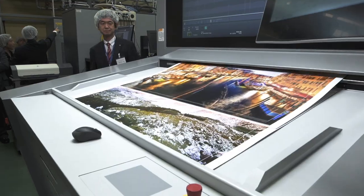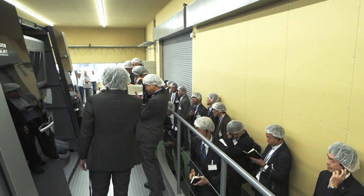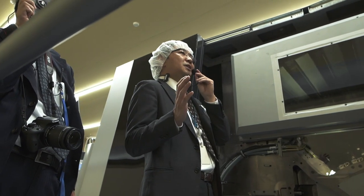This Primefire 106 will be recognized as the first machine installed in Japan. We are certain that this machine will assist Kiyoshin Paper and Package's business to grow, and we at Heidelberg Japan will support them 100 percent.